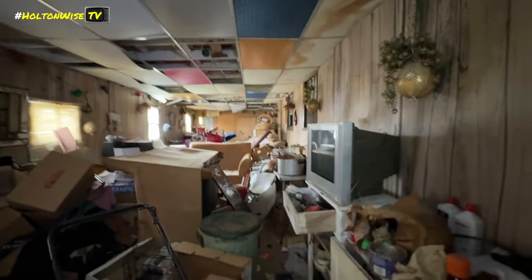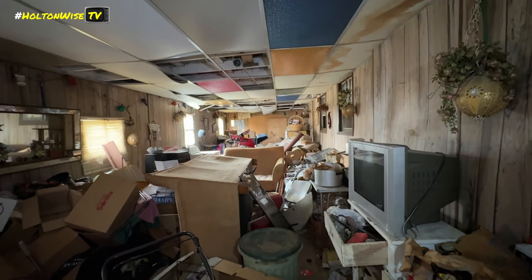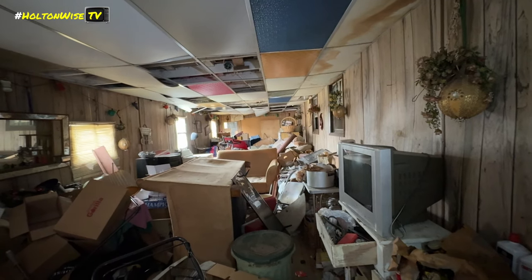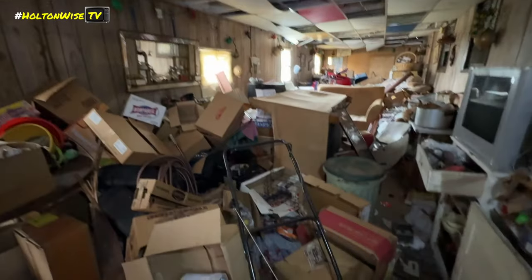Definitely kind of a — I don't know — it kind of looks like a horror movie in here. This room is actually what looks like it was a garage at one point, and they just made it into a room that's like 50 feet long with all kinds of stuff in it and a drop ceiling.